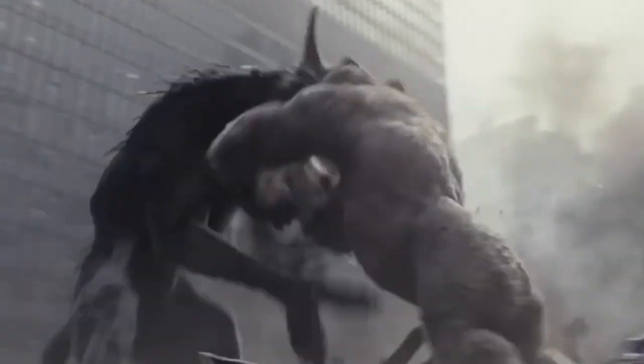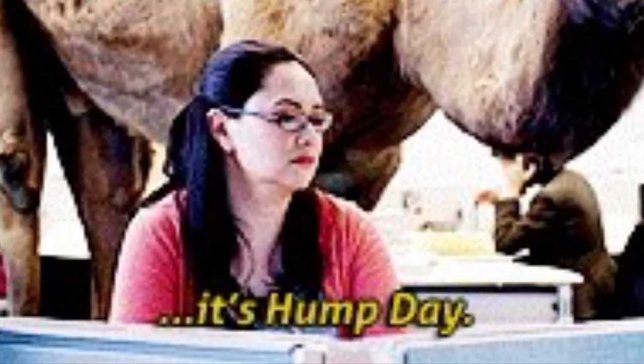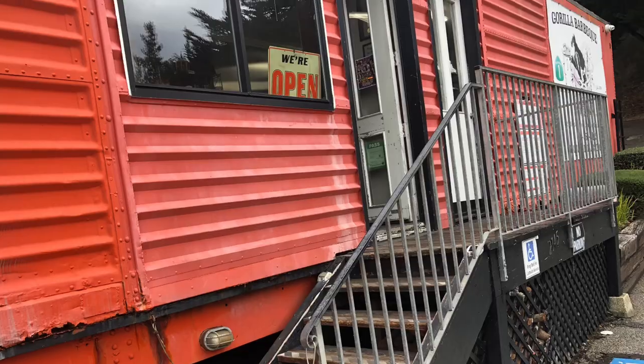Since I noticed that Gorilla Barbecue gets pretty busy on weekends, I made sure I came by on a Wednesday afternoon, when the meats are fresh and the lines were empty.